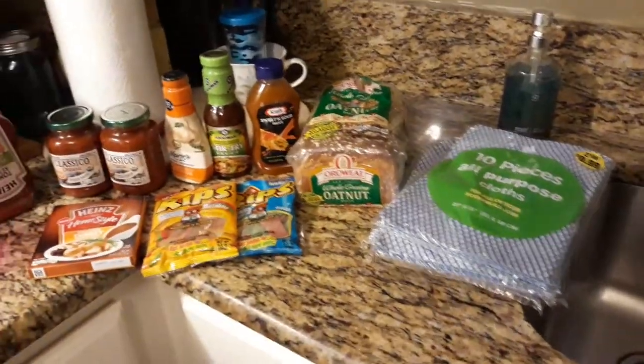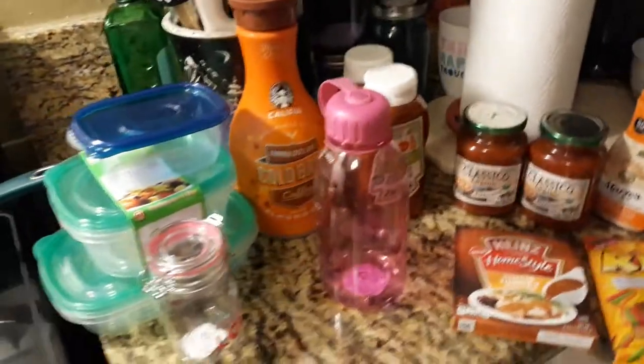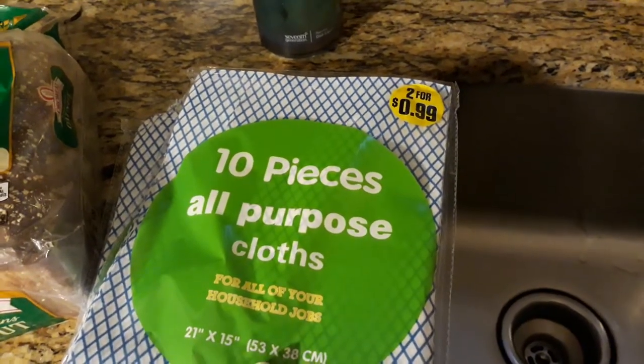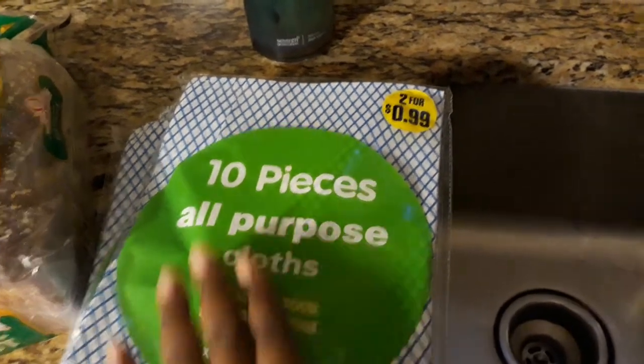Hi guys and welcome back to the channel. I went to the 99 cent only store just about 10-15 minutes ago and I found these lovely products. I bought these 10-piece all-purpose cloths for all your household jobs, and these work so good — there were two for 99 cents.